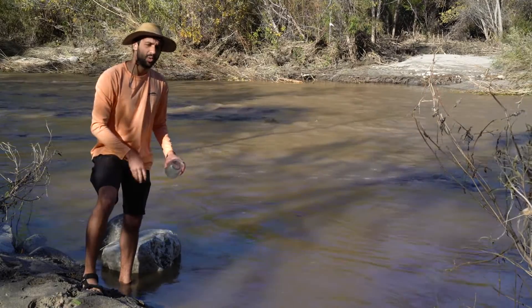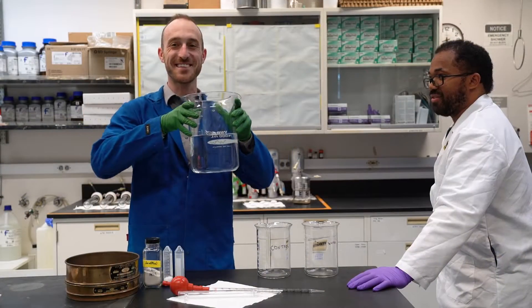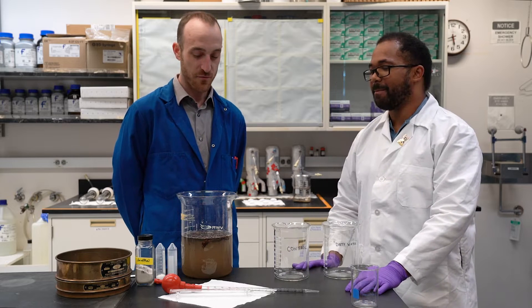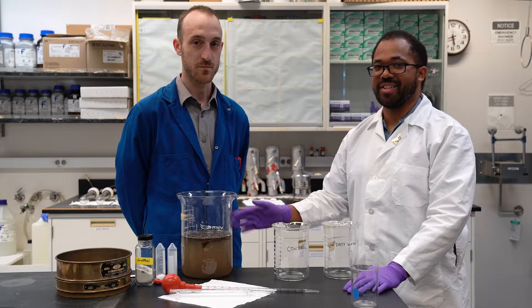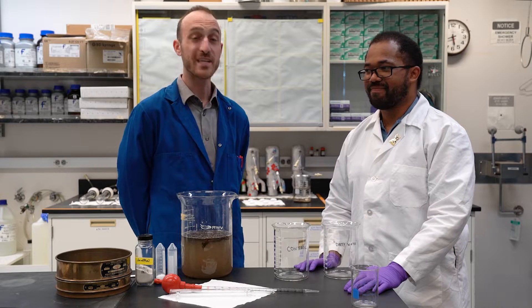So one important question would be: how does water that looks dirty go to something clean? This is water fresh from a stream, or a pond, or a reservoir, but as you can see, it's not so clean — it's got germs, dirt, and other stuff in it that we don't really need. So we need to clean it up.